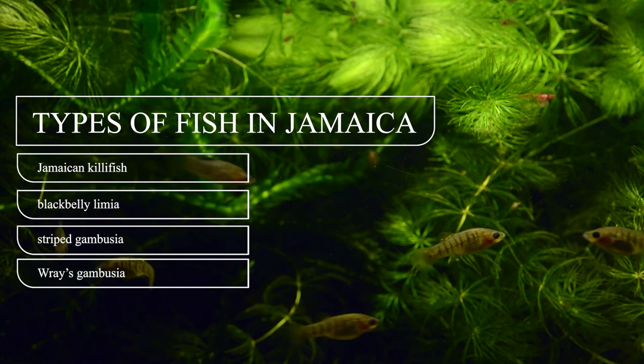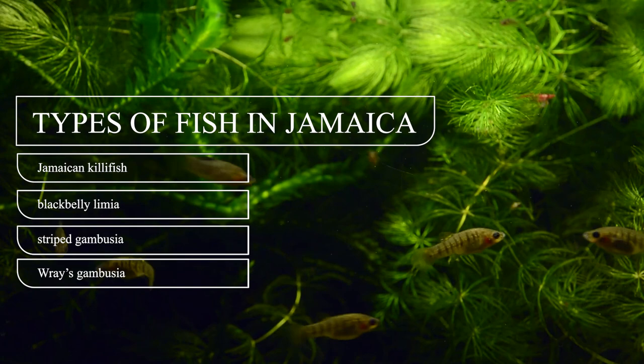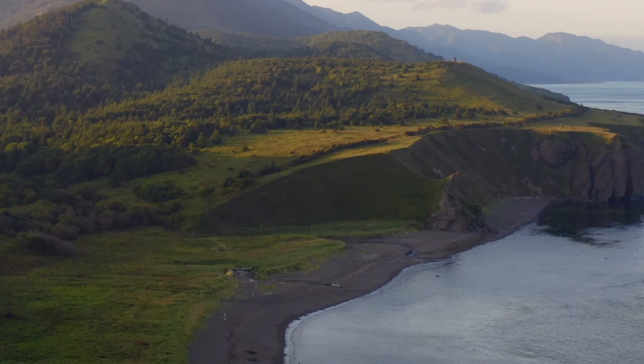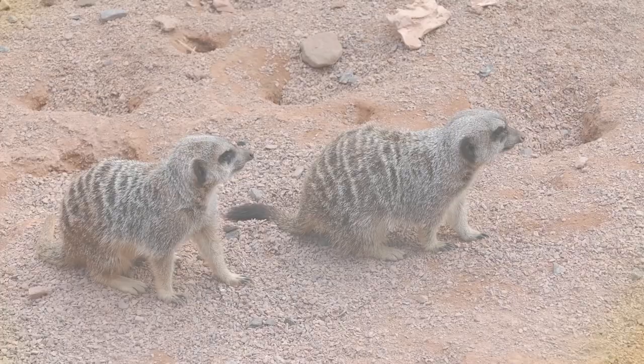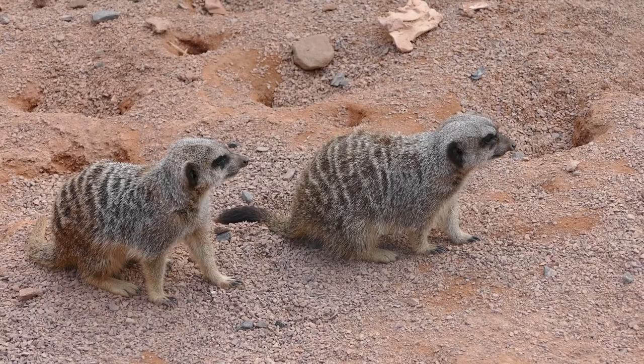Snakes in Jamaica. Jamaica does not have a high diversity of snakes, and none of the species found on the island are venomous. Many of the snakes in Jamaica are threatened by habitat destruction, invasive species like mongoose, and illegal poaching.